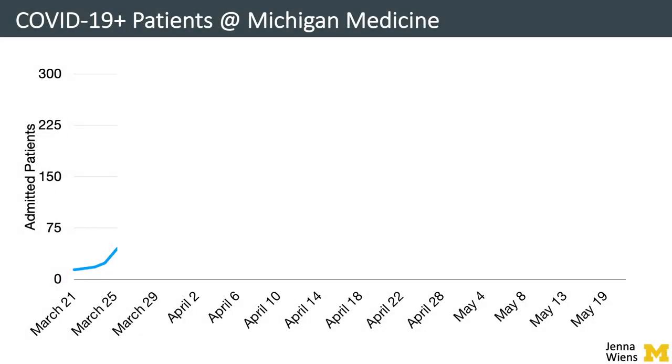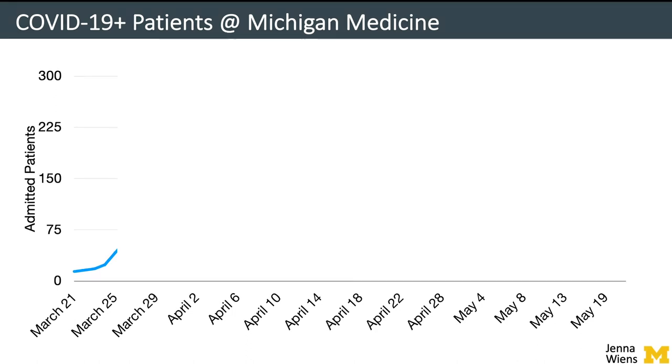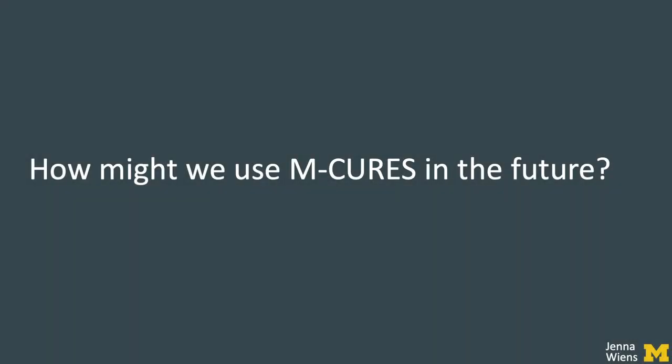Around the same time that we were working on these clinical decision support tools, the governor implemented a stay-at-home order and, fortunately, the curve flattened. Michigan Medicine did not have to open the field hospital, and clinicians did not have to turn to using M-CURES. While we do not know what the future holds, like many states across the country, Michigan could experience another surge in cases. If other measures are effective and the number of cases does not surge, M-CURES could still help manage admitted patients alongside non-COVID patients, especially in the presence of a bad flu season.